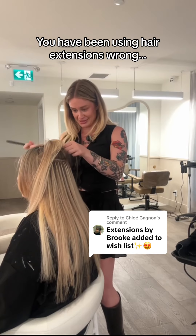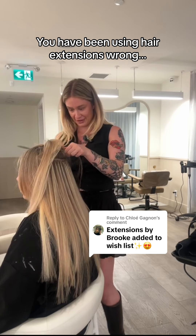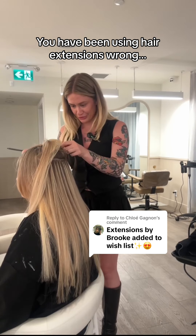Why the fuck would you want to get those sticky things taken in and out every fucking eight weeks? No, no, no.